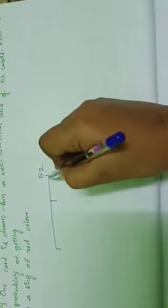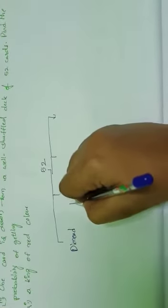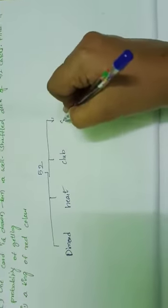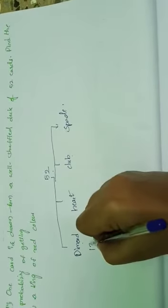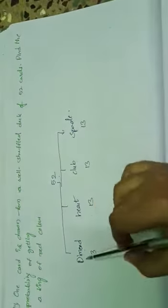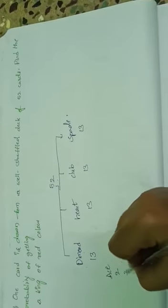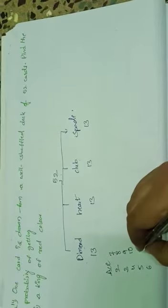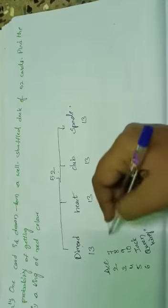The 52 cards are divided into 4 suits: diamond, heart, club, and spade. Each suit consists of 13 cards. In those 13 cards, the first one is ace, then 2, 3, 4, 5, 6, 7, 8, 9, 10, and then 3 face cards: jack, queen, king. Total 13 cards.